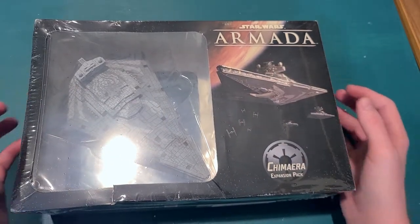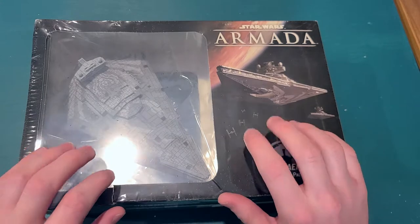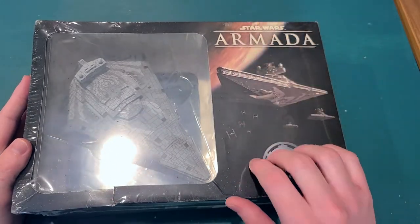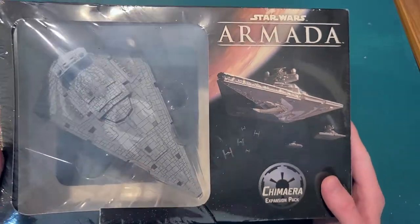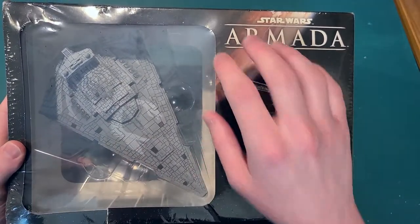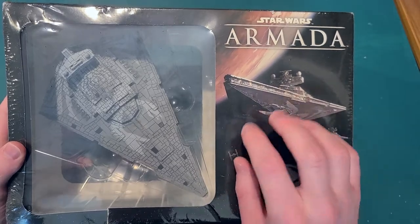Anyways, this will probably be a fairly quick video. We're just going to do an unboxing and some ASMR along the way, like usual.